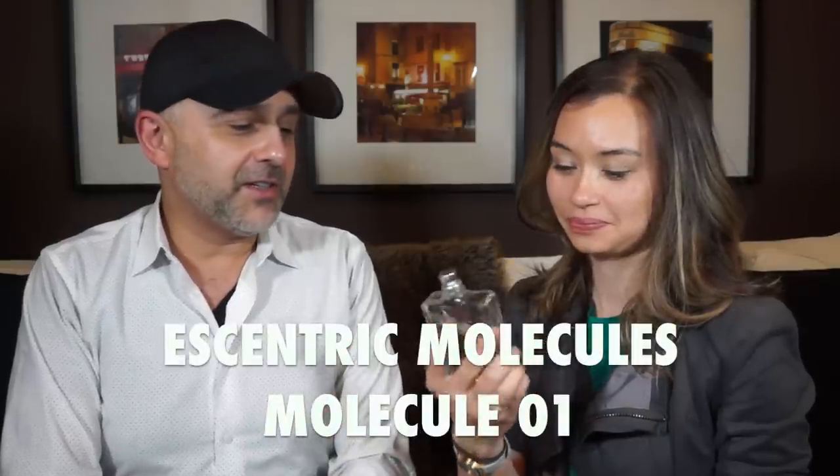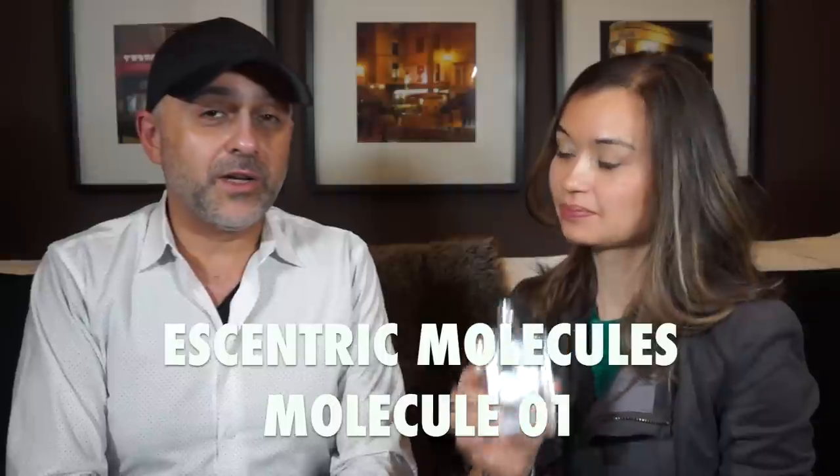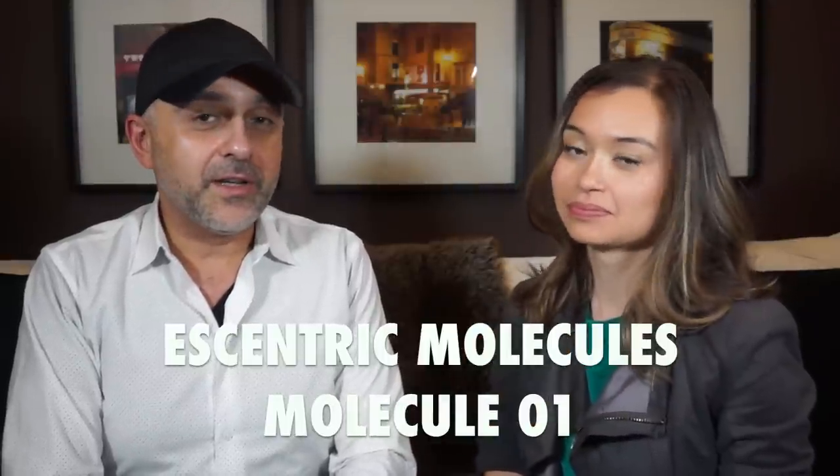Allison is here, and she and I are fans of Molecule 1. Molecule 1 was launched in 2006, so a little over 10 years ago. It's an eau de toilette, comes in 100ml like this bottle that Allison's holding up for $135. The nose behind this is Geza Schoen — in fact, all of the fragrances in the Eccentric Molecules collection are done by Geza Schoen. And the notes? There's just one note: a synthetic molecule called ISOE Super.